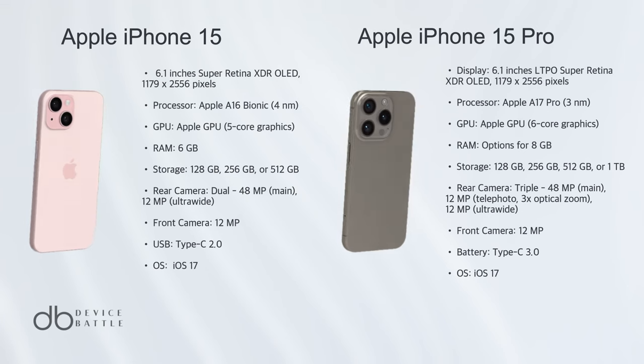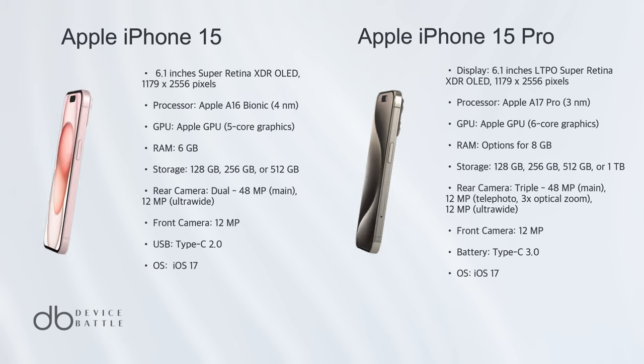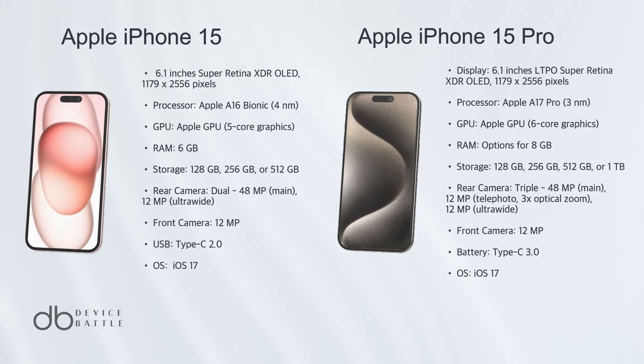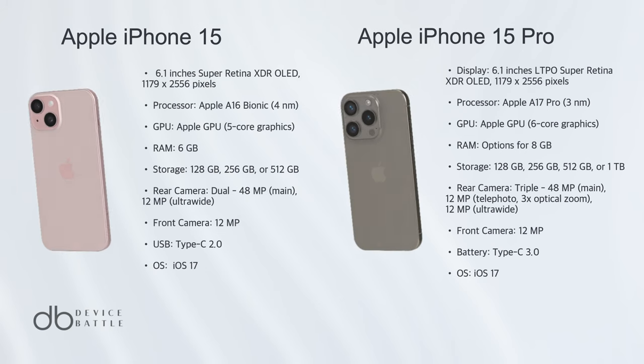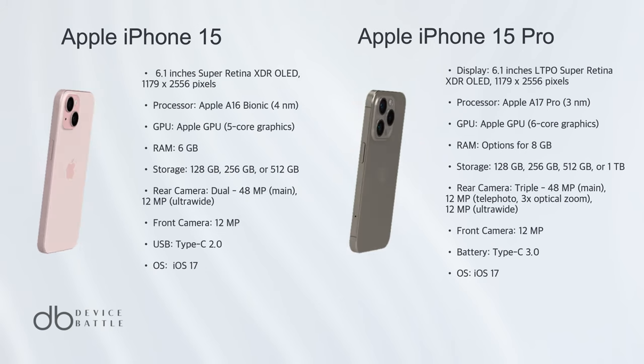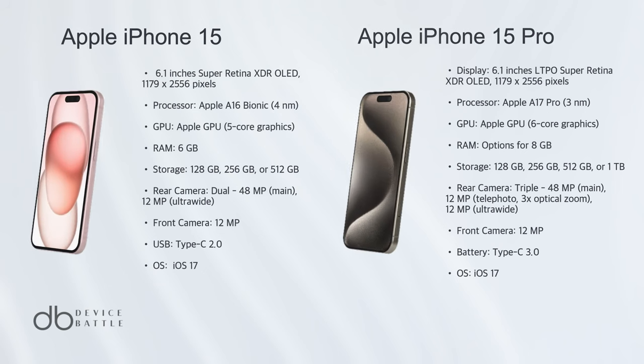However, the choice ultimately boils down to individual needs. If you're a photography or videography enthusiast, the Pro is your best bet. But for everyday users, the iPhone 15 offers incredible value and performance.